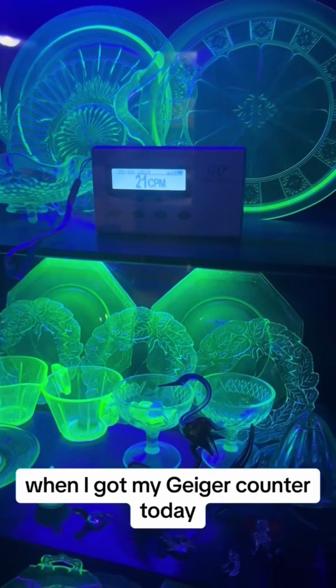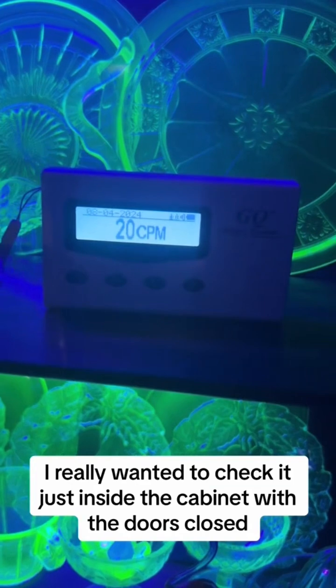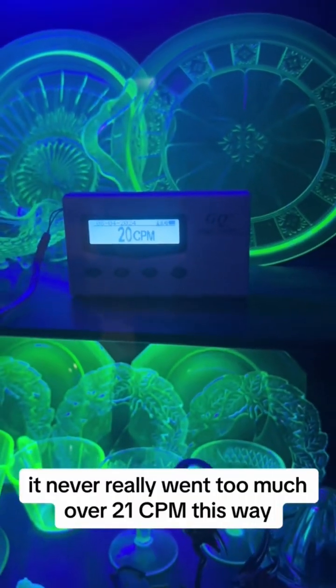When I got my Geiger counter today, I really wanted to check it just inside the cabinet with the doors closed. It never really went too much over 21 CPN this way.